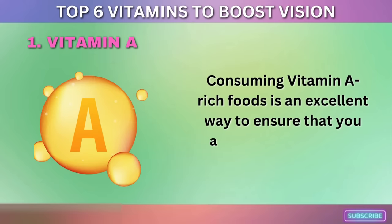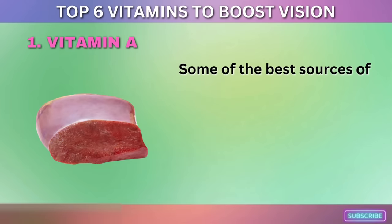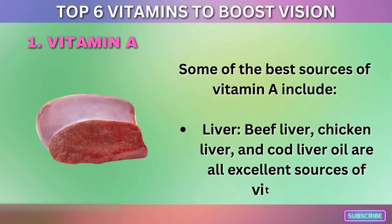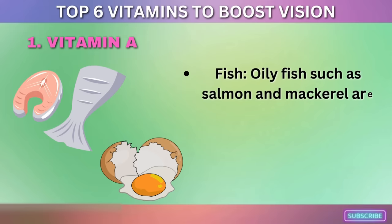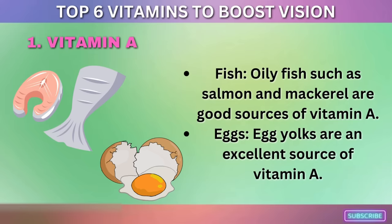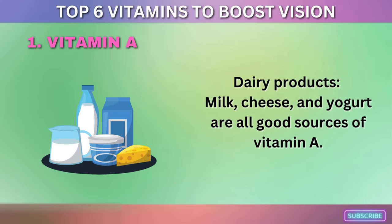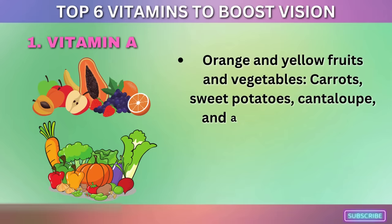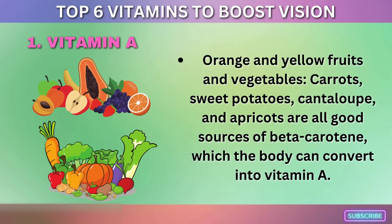Consuming vitamin A-rich foods is an excellent way to ensure you are getting enough of this essential nutrient. Some of the best sources include liver (beef liver, chicken liver, and cod liver oil), oily fish such as salmon and mackerel, egg yolks, dairy products (milk, cheese, and yogurt), and orange and yellow fruits and vegetables such as carrots, sweet potatoes, cantaloupe, and apricots — which contain beta-carotene that the body can convert into vitamin A.